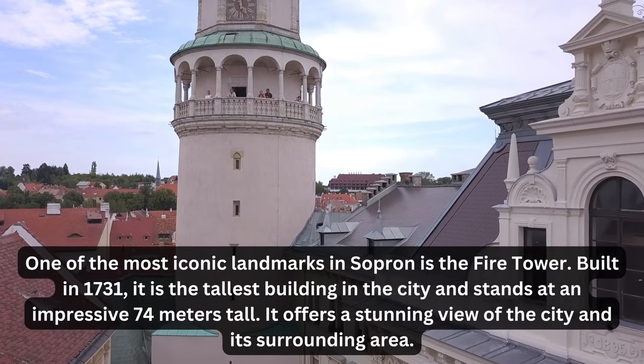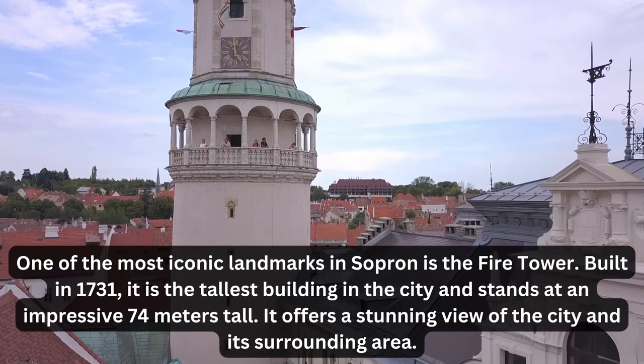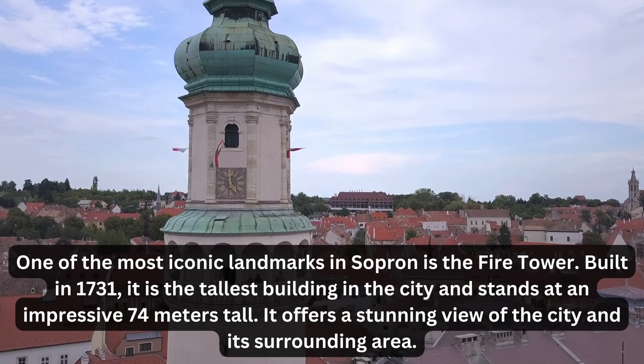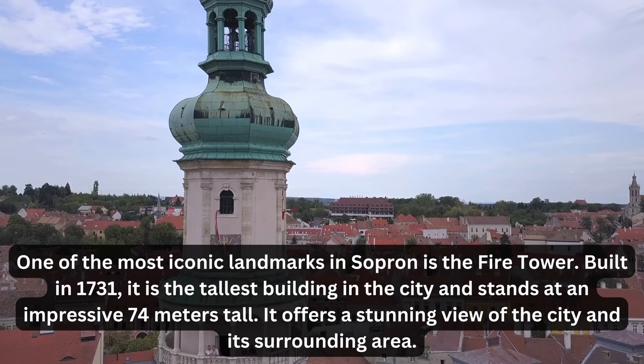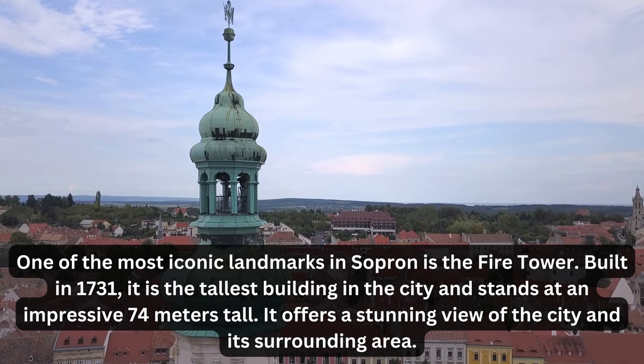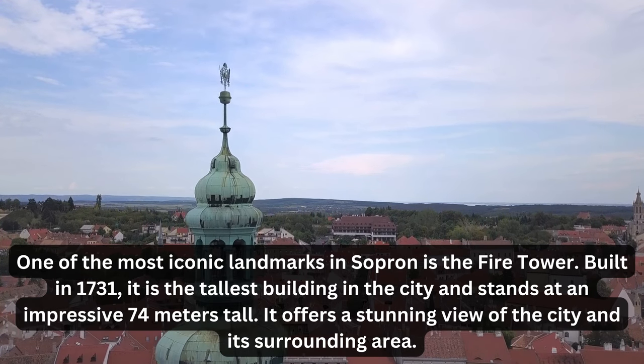One of the most iconic landmarks in Sopron is the Fire Tower. Built in 1731, it is the tallest building in the city and stands at an impressive 74 meters tall. It offers a stunning view of the city and its surrounding area.